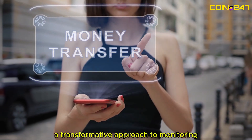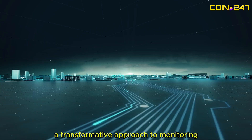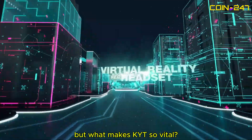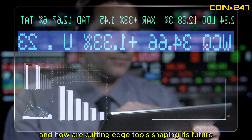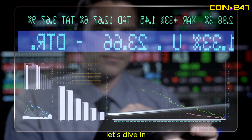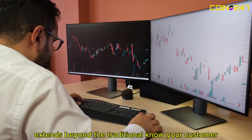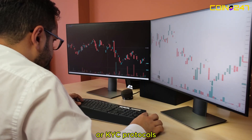KYT is a transformative approach to monitoring financial activity. But what makes KYT so vital, and how are cutting-edge tools shaping its future? Let's dive in. KYT, or Know Your Transaction, extends beyond the traditional Know Your Customer, or KYC, protocols.